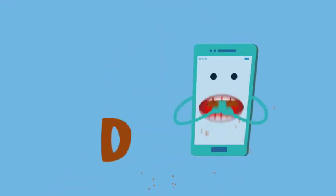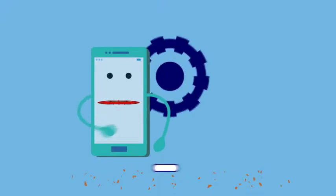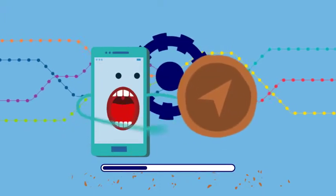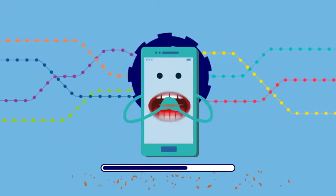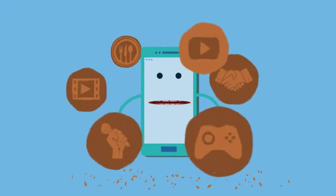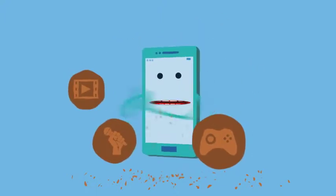Apps on your phone automatically eat your data all the time. This is because they often run automatic software updates in the background. Apps like Google Maps and Snapchat also run in the background, using your data to pinpoint your location. And all those fun videos that play as you scroll down eat up your allowance.